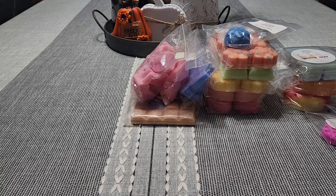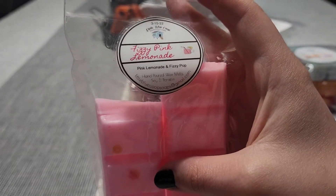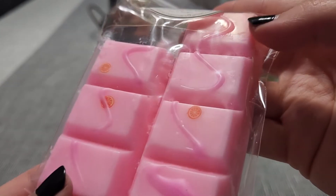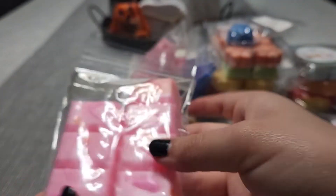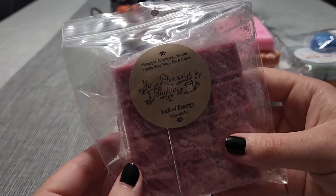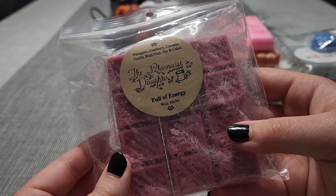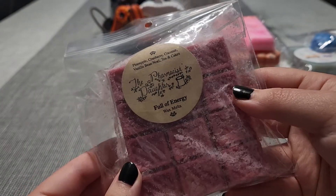Another one from Little Blue Kloop in Fizzy Pink Lemonade — this is just pink lemonade and fizzy pop. I love the lemon slice glitter in there, super cute. From the Pharmacist's Daughter we have Pineapple, Cranberry, Coconut, Vanilla, Bea Noelle, and Tan Cakes. That is full of energy — the scent.